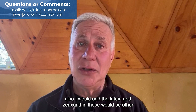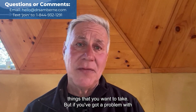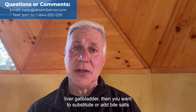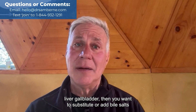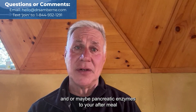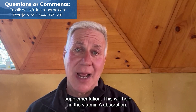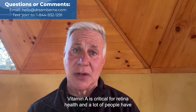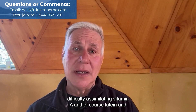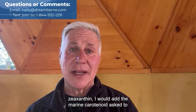I would also add lutein and zeaxanthin. If you've got a problem with liver and gallbladder, you want to substitute or add bile salts and/or pancreatic enzymes to your after-meal supplementation. This will help in the vitamin A absorption. Vitamin A is critical for retina health, and a lot of people have difficulty assimilating vitamin A, as well as lutein and zeaxanthin.